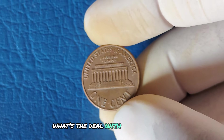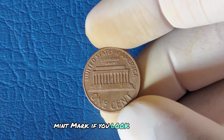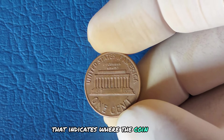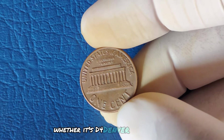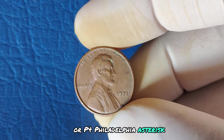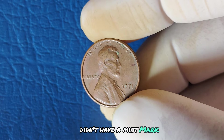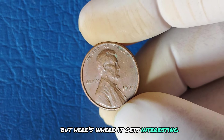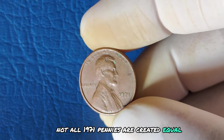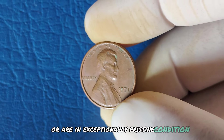What's the deal with the 1971 penny that has no mint mark? If you look closely at most coins, you'll see a small letter indicating where the coin was minted — D for Denver, S for San Francisco, or P for Philadelphia. Typically, Philadelphia Mint coins from this time didn't have a mint mark. But not all 1971 pennies are created equal — some of them have rare minting errors or are in exceptionally pristine condition.